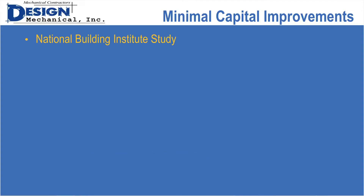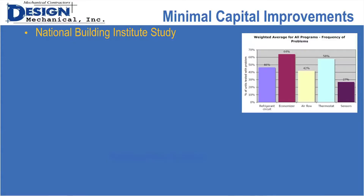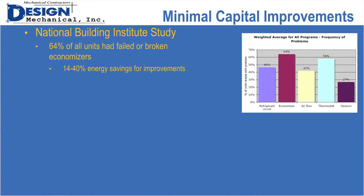The National Building Institute did a study in the California area on 503 rooftop units at approximately 181 buildings. Of those units, 64% had failed or broken economizers. We use economizers to do cooling with outdoor air instead of running compressors, so if they're not working, they're obviously not accomplishing what they're supposed to. Had those economizers been fixed or adjusted, there would be a 14 to 40% energy savings depending on the exact issue.